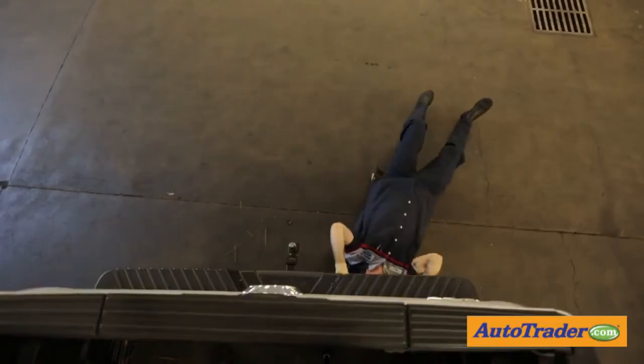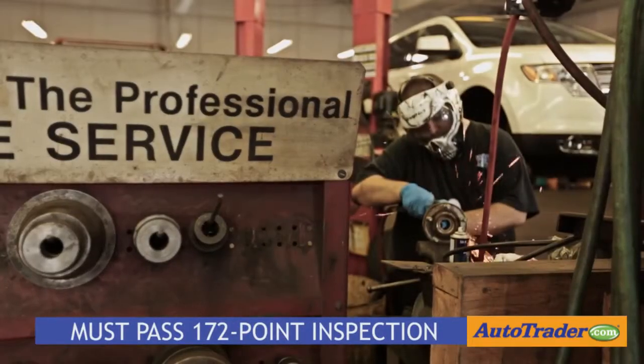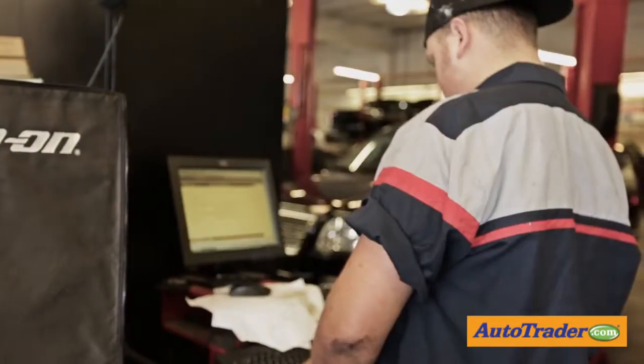The powertrain warranty covers all internal lubricated parts, both in the engine and transmission, and that's up to 100,000 miles or seven years, whichever comes first. It has to pass Ford's 172-point inspection. When it goes through the shop, if it doesn't pass any of those things, the vehicle cannot be certified.